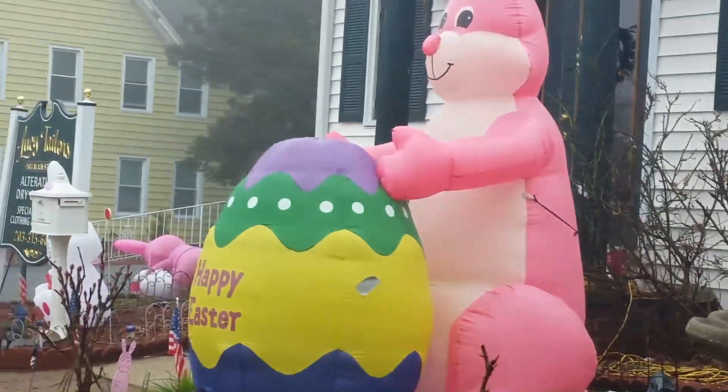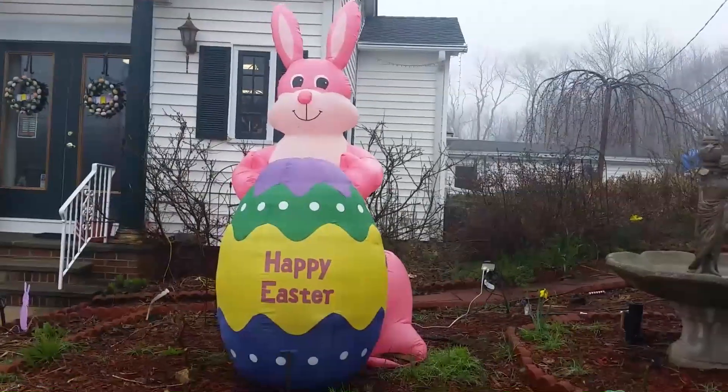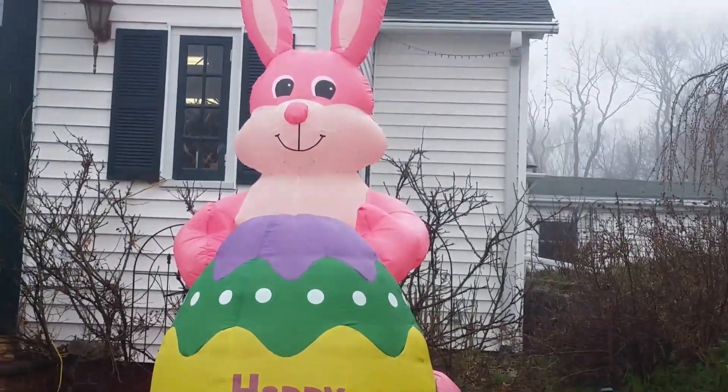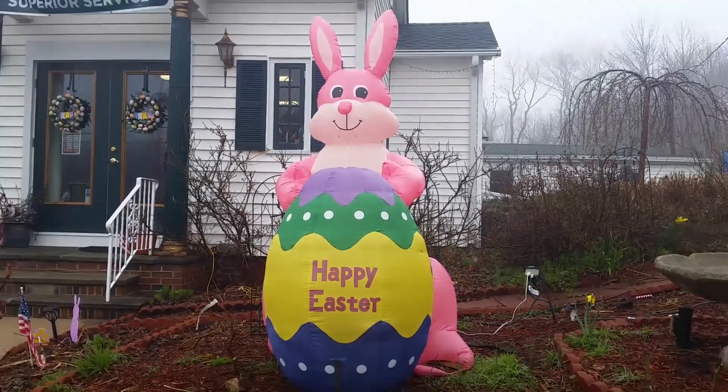Over here is another pretty big one — I think it's a bunny. Yeah, it's a pretty big pink bunny with a giant Easter egg that says Happy Easter. Pretty cool. That one's also pretty big.